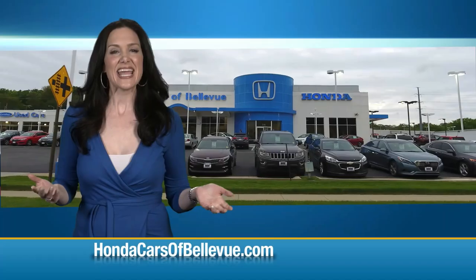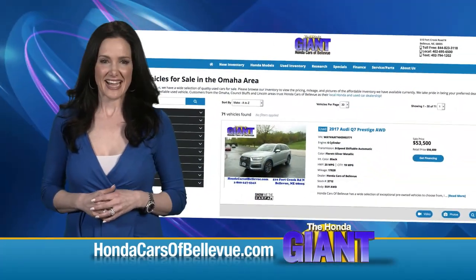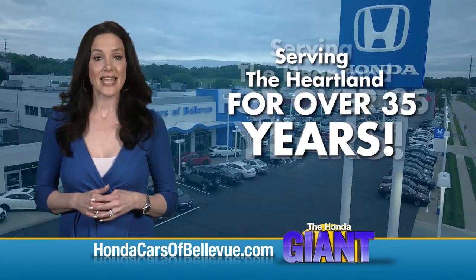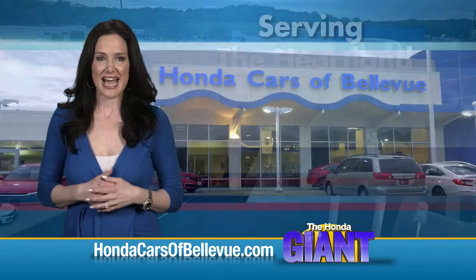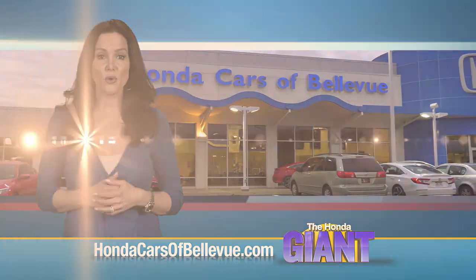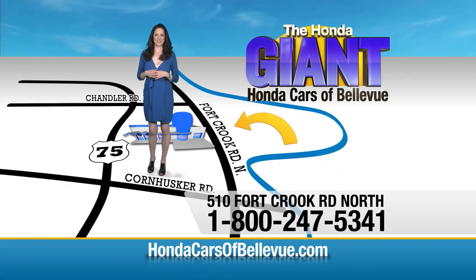Thanks, Brian. Find this and many more quality pre-owned vehicles at HondaCarsOfBellevue.com — serving the heartland for over 35 years, one happy Honda customer at a time. Honda Cars of Bellevue: one small step off Kennedy Freeway, one giant Honda savings door.